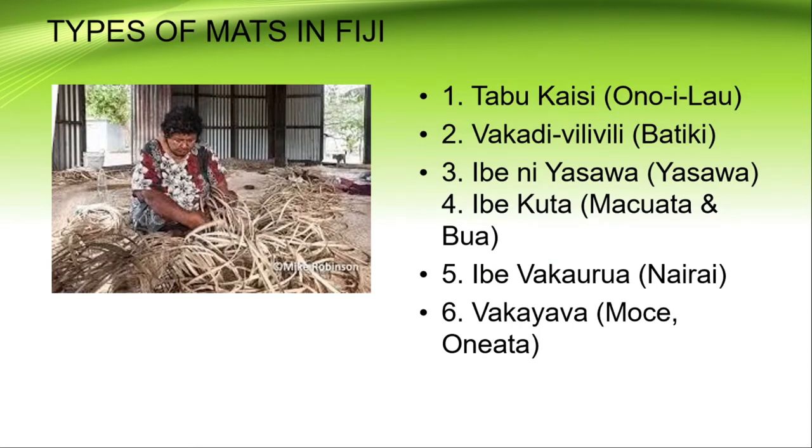We're going to be learning some maths from Onoi Lau, the province of Lau, and also the islands of Mothe and Oneata in Lau. We're also going to travel to Lomaibiti, the province of Lomaibiti, for the islands of Batiki and Nairai, and also to the provinces of Madhuwata and Bua, and not forgetting the Yasawas, who are also well known for their special types of maths.